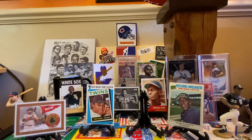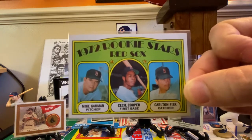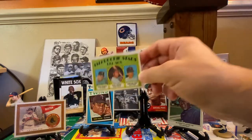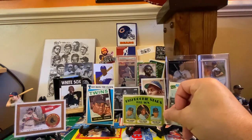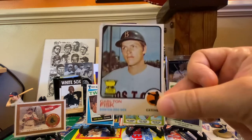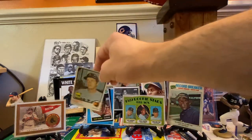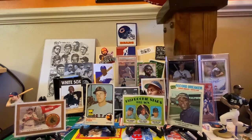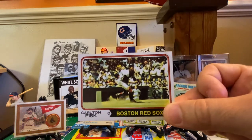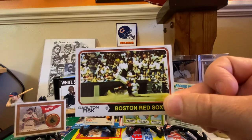We're going to do the Carlton Fisk Topps base card run. My grail card — I picked this up on a trade via Trading Card Database — 1972 Topps with Mike Garman and Cecil Cooper. We're going to put that bad boy right up front. His first solo card, a 1973 Topps with him holding the gold cup — absolutely love this card. Here's a 1974 Topps. This one's actually in pretty crummy condition, but I love this card — it's horizontal. Pudge has just got some awesome action shots.